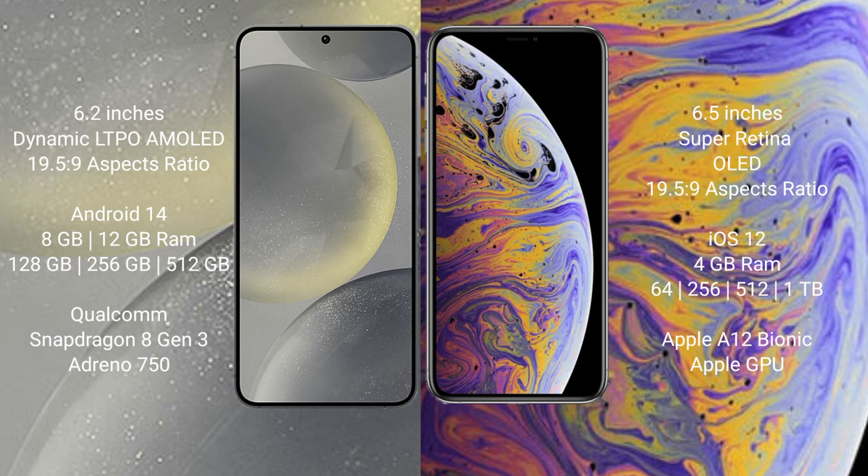Samsung Galaxy S24 runs on the Android 14 operating system. iPhone XS Max runs on the iOS 12 operating system.